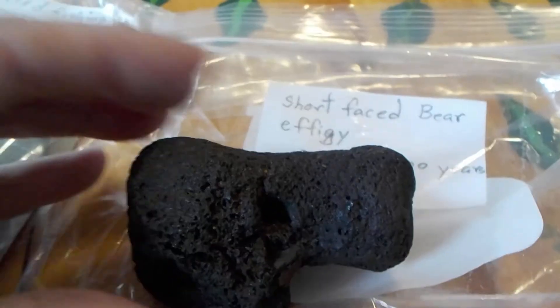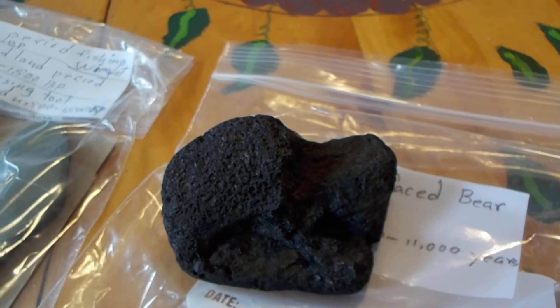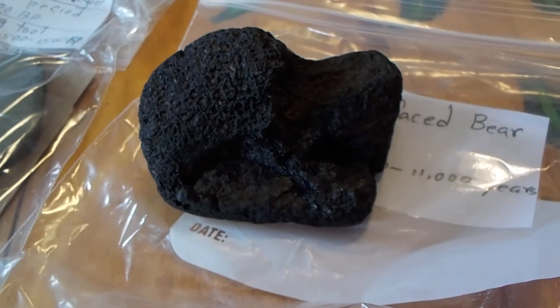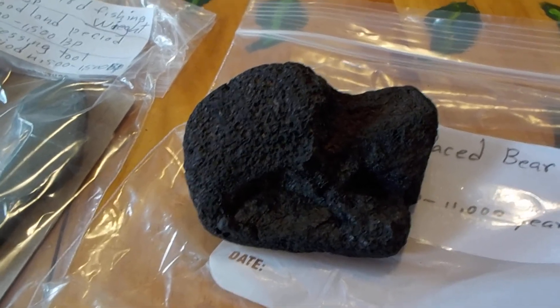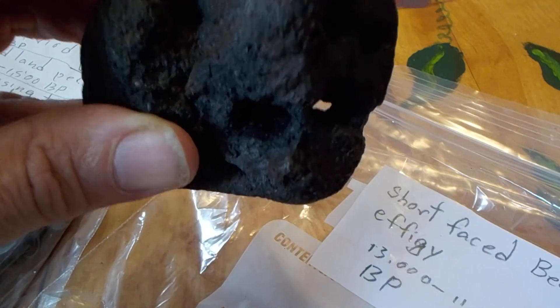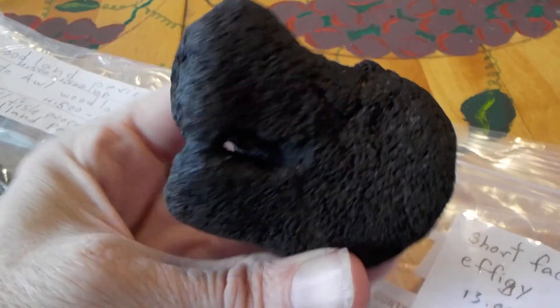Okay, that's enough of that video. I'll put everything back, and by the time January 3rd comes around I'll probably do another video to show the other stuff that I found between now and then. I will see you online. An 11,000-year-old short-faced bear effigy.